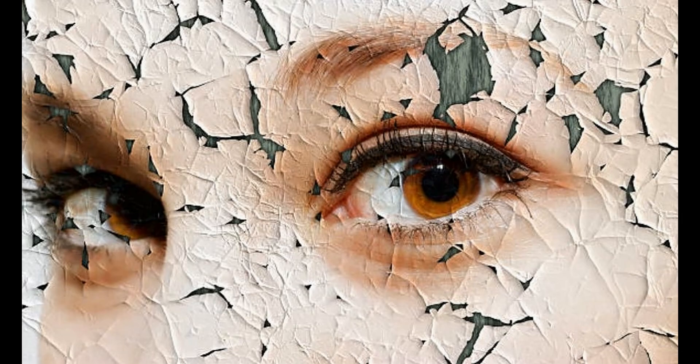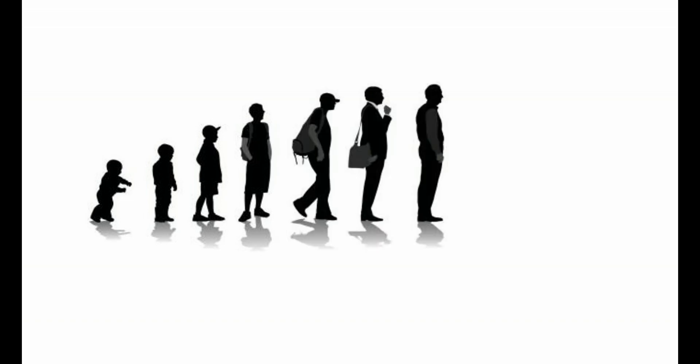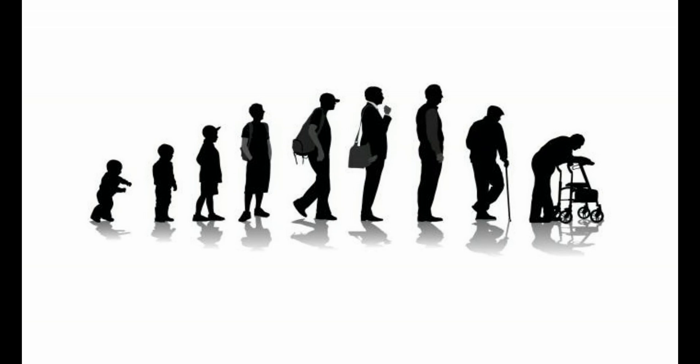In our skin, insufficient ATP means inadequate cell maintenance and repair. One result is visibly wrinkled and sagging skin that doesn't look nearly as alive as it did 20 or 30 years before. Mitochondrial activity in an aging person slows down as they grow older, resulting in lower rates of energy production over the entire body, and that certainly includes the skin.